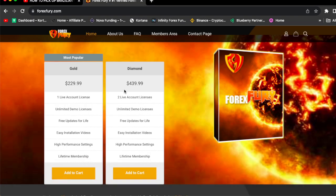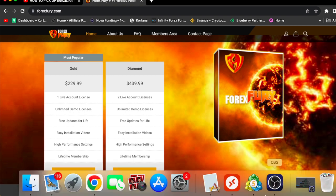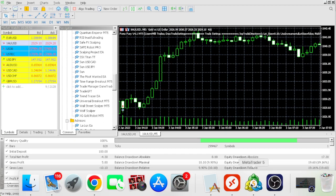If you guys want Forex Fury, it's for $229 — one live account, you can only run it on one live account. Or you can buy the Diamond package for $439 and run it on two live accounts. So right now, let me start the comparison.